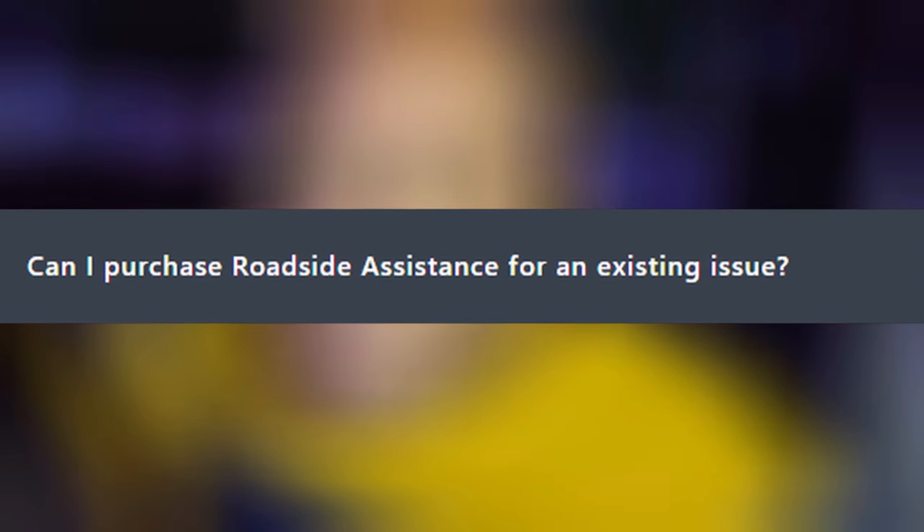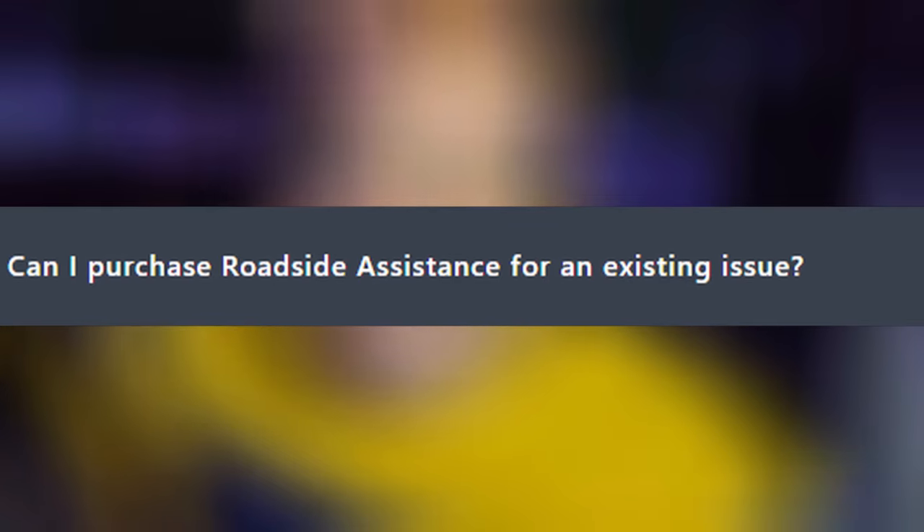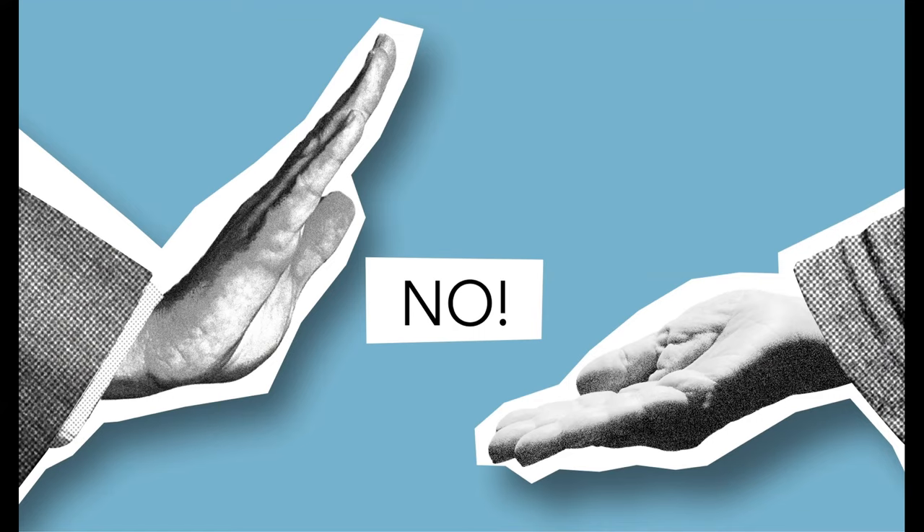Here are some common questions when it comes to roadside service. Can I purchase roadside assistance for an existing issue? So let's say your car gets a flat tire and now you want roadside assistance to help with your current problem — they will not. They will not assist with current issues, only future ones.